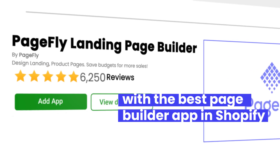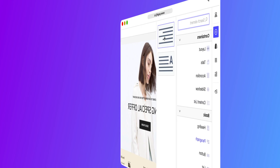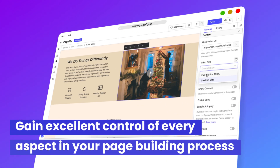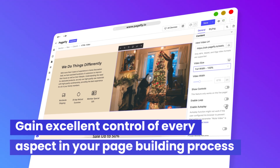How would you feel if you are equipped with the best page builder app in Shopify and the best customer support just right in your hand? Simply drag and drop with no single line of code. Gain excellent control of every aspect in your page building process.